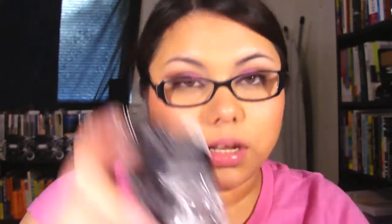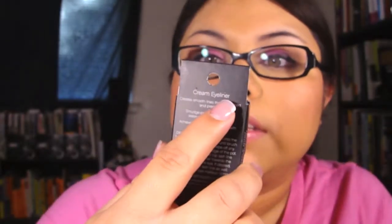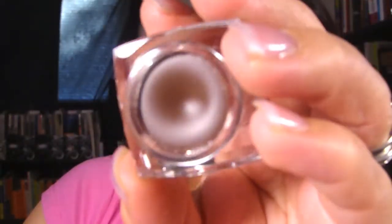Next I got the cream eyeliner in Coffee. I also ordered the one in black but they were out of stock — it didn't tell me until after they shipped my order, which sucks because I really wanted to try the black one. This is Coffee — it comes with a little angled eyeliner brush.